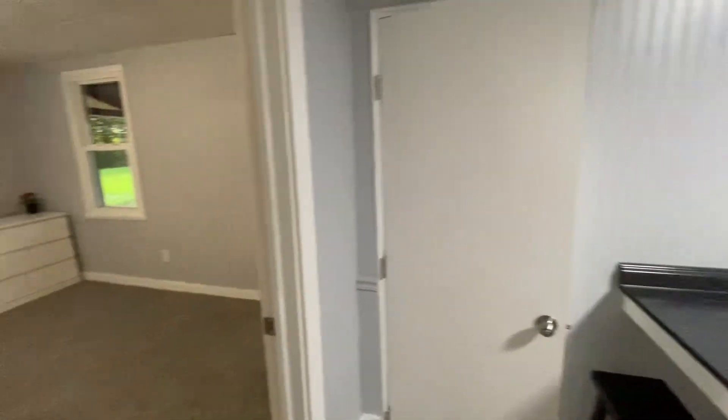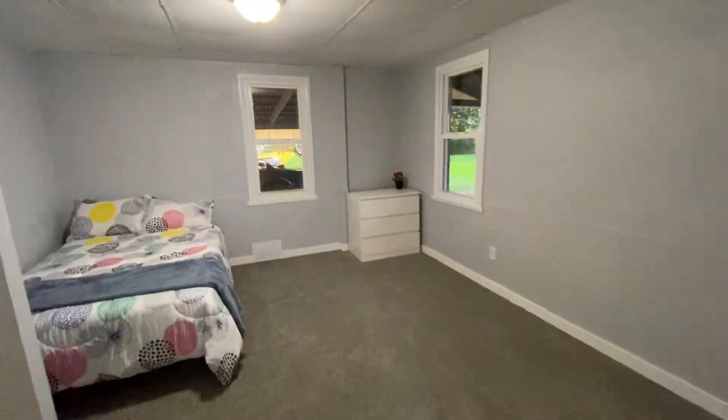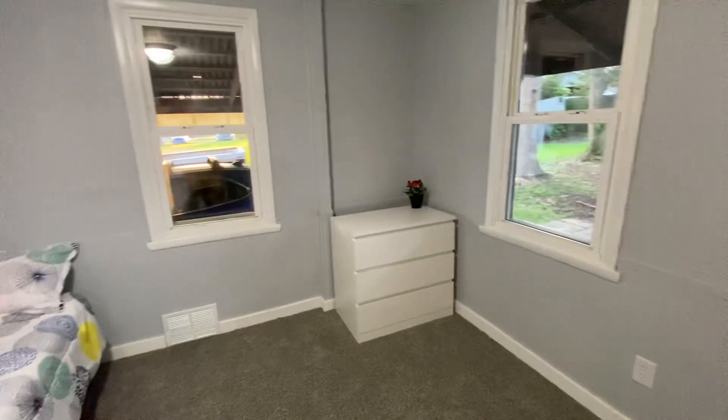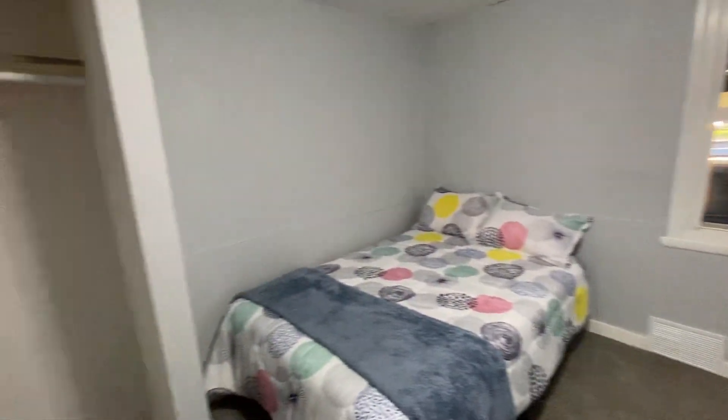And then we go into our third and final bedroom. This one also has a full-size bed, dresser, and a closet.